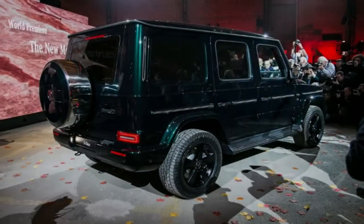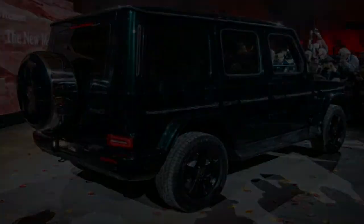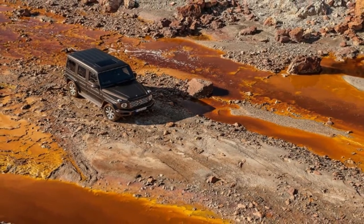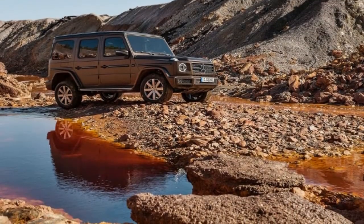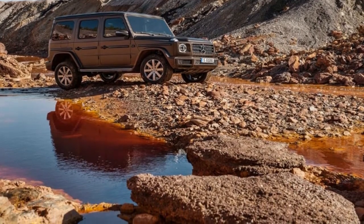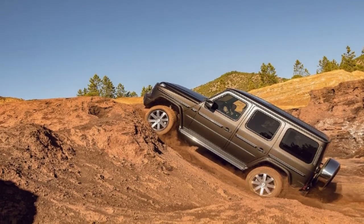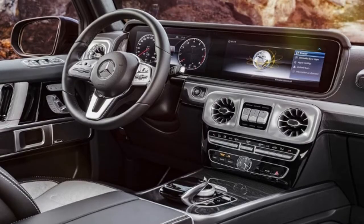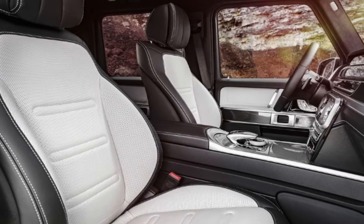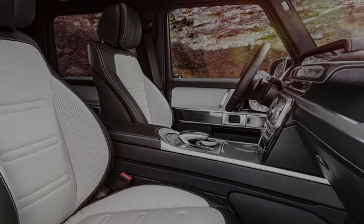But just because Mercedes improved the G-Class's on-road behavior doesn't mean it's any less of a hardcore off-road driver. In fact, as Mercedes demonstrated on its rugged Austrian test trail, the new G-Wagen may even be more capable off-road than its predecessor, independent front suspension and all. Pricing has yet to be announced, but expect it to be closer to the G 550's on-sale date toward the end of 2018.